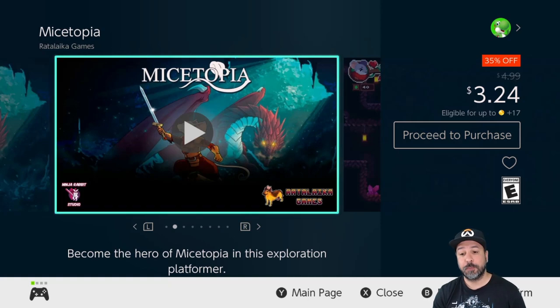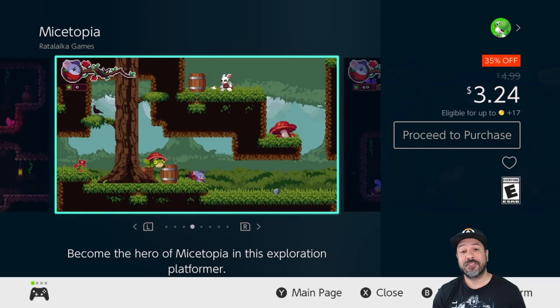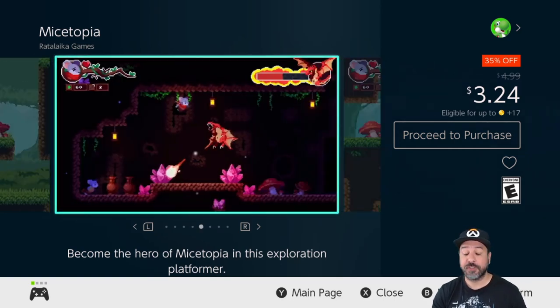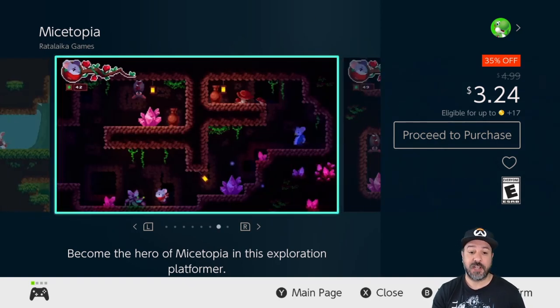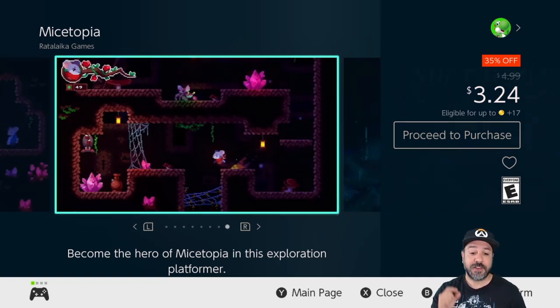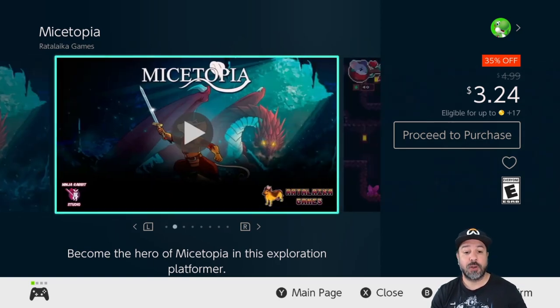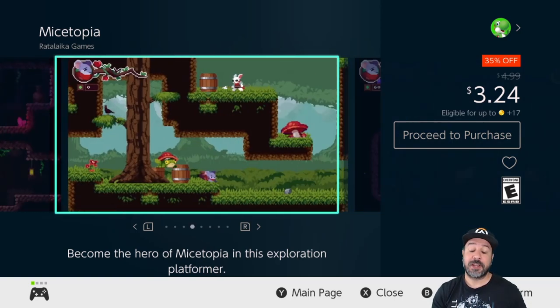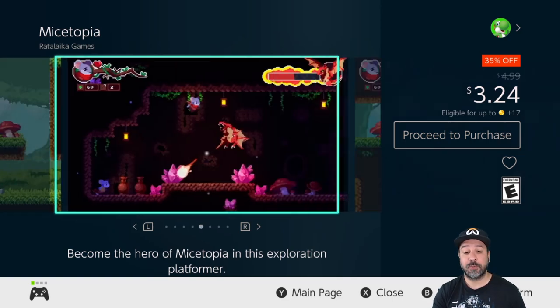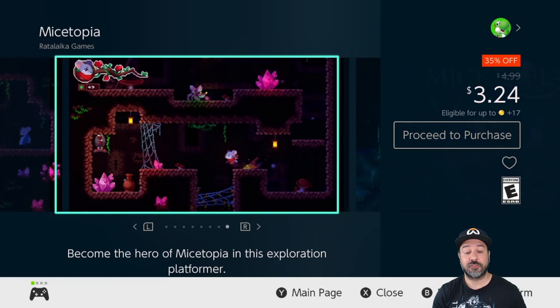Next is Mystopia, 35% off knocking the price to $3.24. I have a full review on my channel if you want to check it out. It's a beautiful 2D action platformer with some Metroidvania elements — though very slight Metroidvania elements since the overall approach is pretty linear, even though you can revisit sections. What I love about Mystopia is it's a simple action platformer giving you a good 4-5 hours of really fun gameplay with slight increases in challenge throughout.